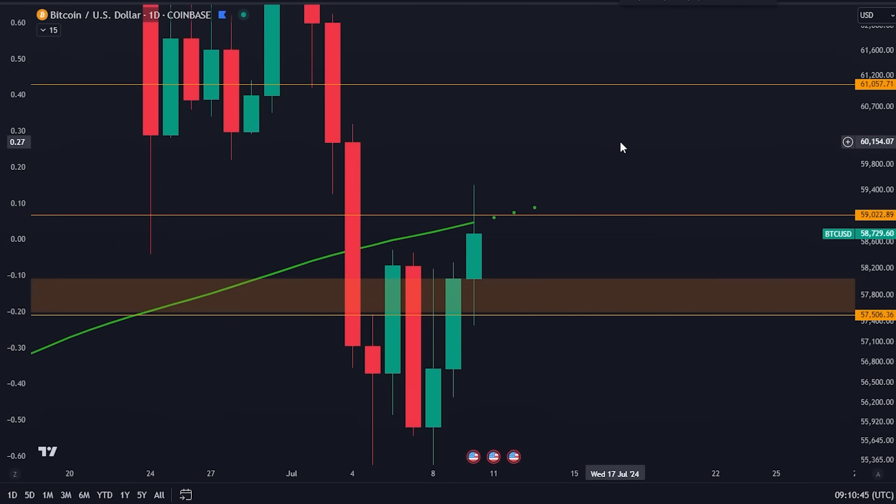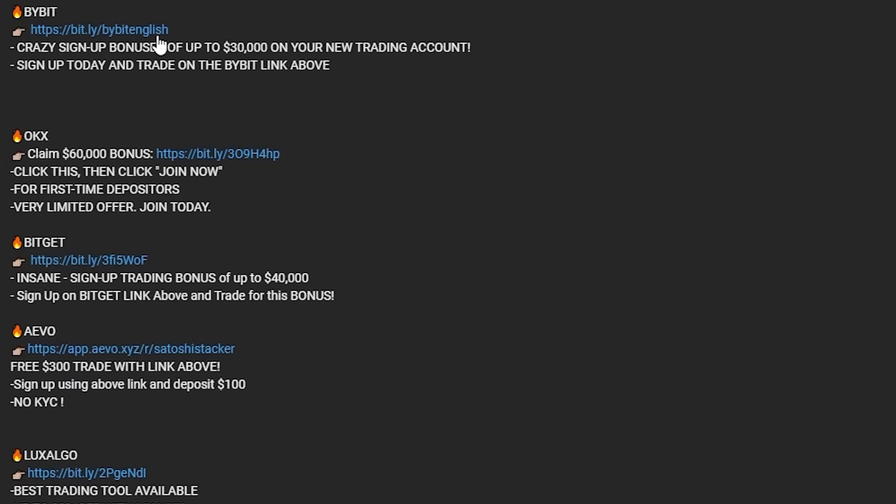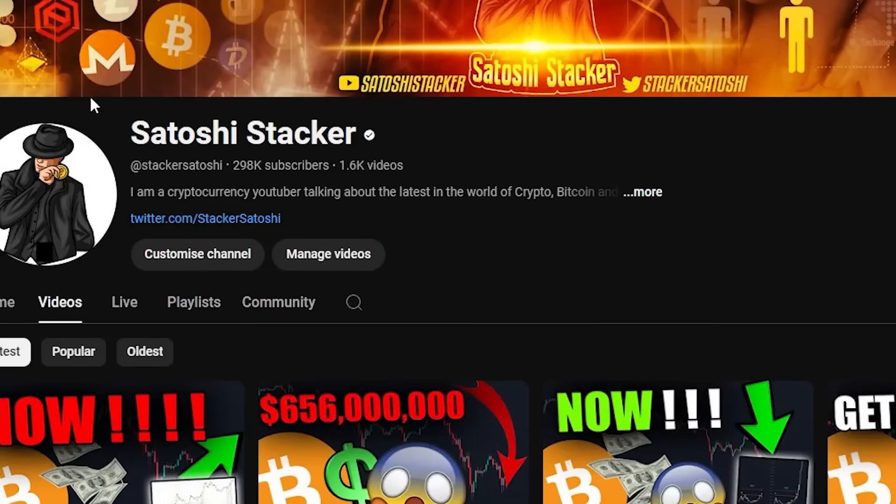Once we break through these key levels I think we're going to see a pop towards the upside. If you want to start trading yourself, there are deposit bonuses in the description: Bybit up to $30,000, OKEx up to $60,000, Bitget up to $40,000, and Blofin with no KYC and a limited campaign where you get $300 to trade for free. Make sure to sign up using those links. Thanks so much for watching and I'll see you in the next one.